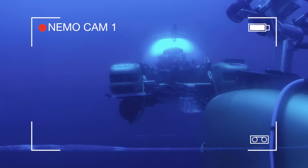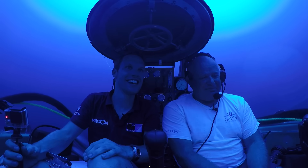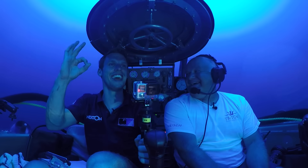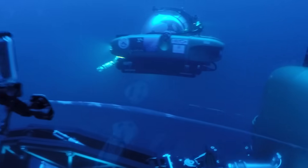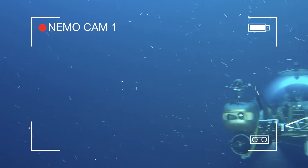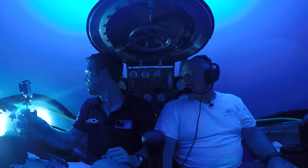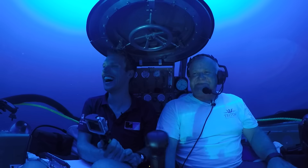That is a phenomenal sight — it's like they're flying. They are! Whoa — hi guys, we see you. Look at him spin. Very manoeuvrable. Just giving them a little pirouette, a little dance.